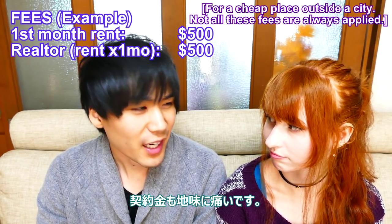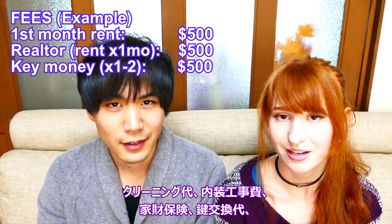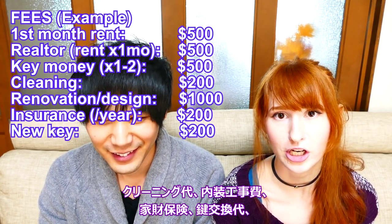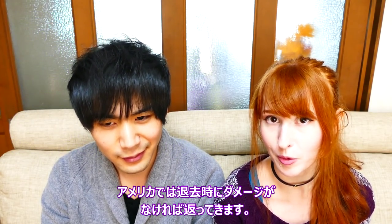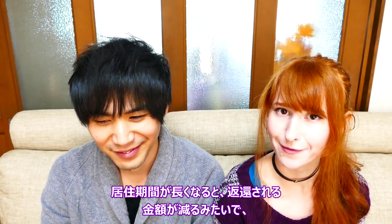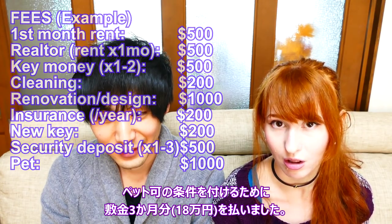The finances of moving into apartments here also kind of suck. Sometimes you have to pay something called key money to the owner, which is equal to one or two months of rent and you don't get that money back — it's like a monetary gift. There can also be cleaning fees, renovation fees, insurance fees, fees for changing the locks, and very frequently a security deposit equal to usually one to three months' worth of rent. But it's different from America in that you don't automatically get all of it back even if you don't damage the apartment — you get less back the longer you stay. If you want a pet, you often have to pay additional key money or security deposits. We paid an extra $1,800 — three months' worth of rent — just for the right to own a pet.